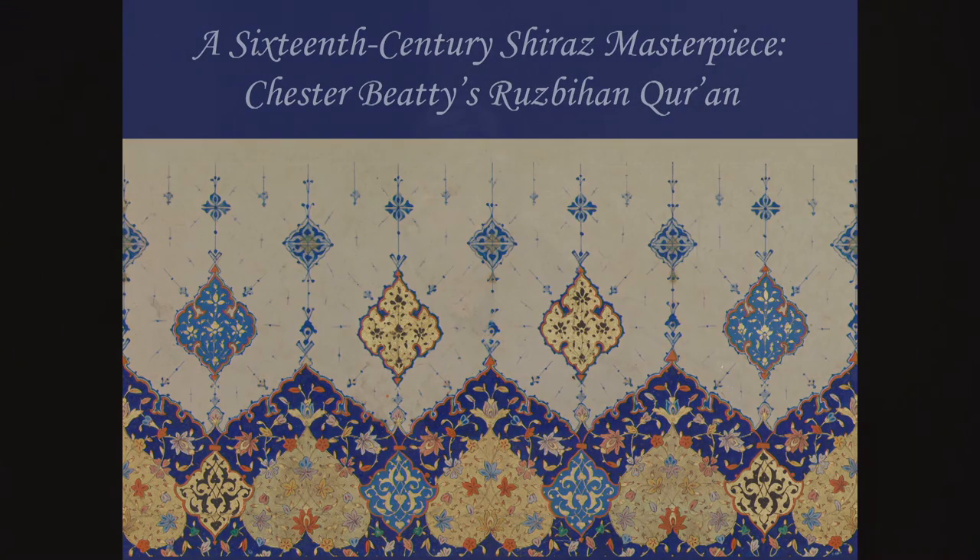My lecture today is on a 16th century Quran that is part of the collection of the American mining magnate and philanthropist Sir Alfred Chester Beatty, and which is now housed in Dublin in the library that bears his name. The manuscript was produced in Shiraz in southwest Iran. It is signed by the calligrapher Ruzbahan Muhammad Atabiyah Shirazi, whose name appears in another five Qurans.